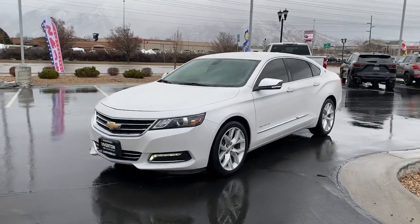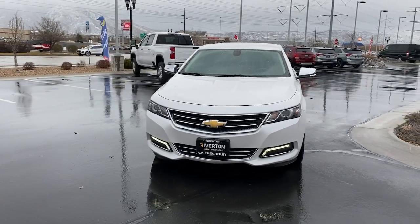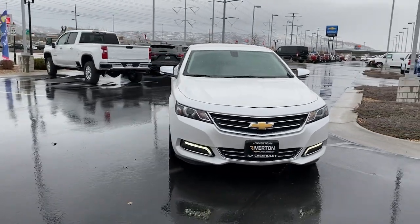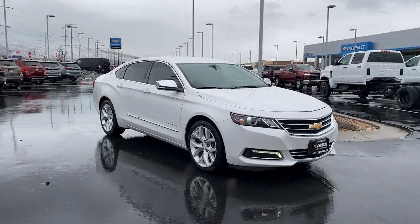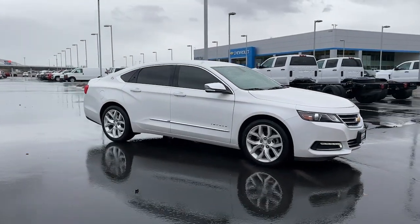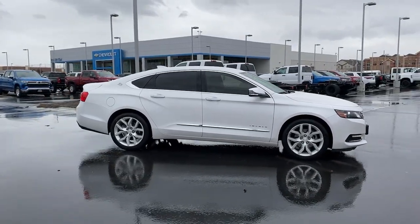Enjoy the view of this 2018 Chevrolet Impala. With less than 90,000 miles on the odometer, this vehicle stands out from the rest. The Impala delivers premium family-friendly comfort, refined styling, athletic performance, advanced safety features, and the latest technology to keep you connected and entertained.